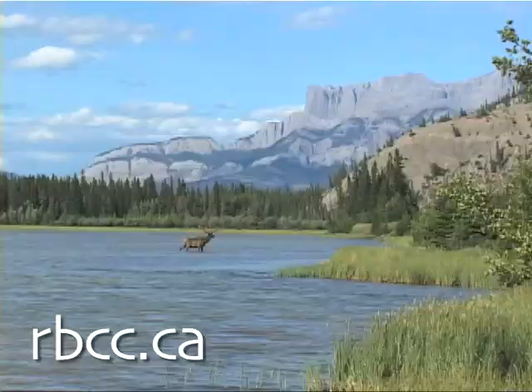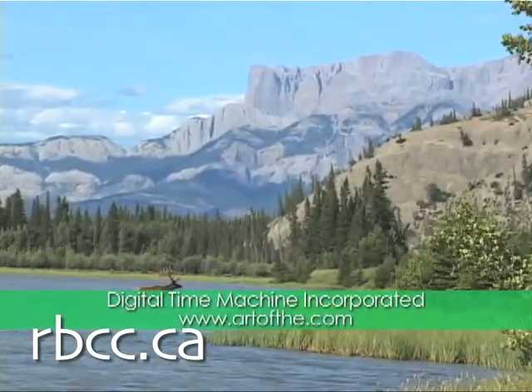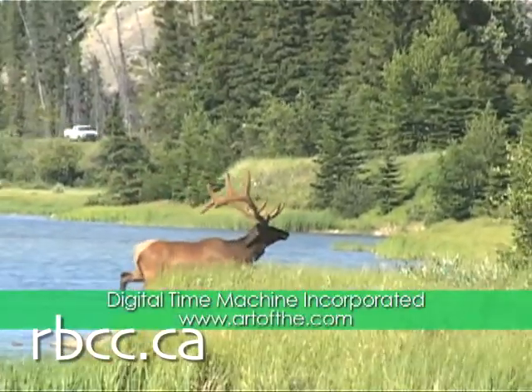Join us again for more power-packed Made in Alberta new energy stories. This episode of Made in Alberta was sponsored by Digital Time Machine Incorporated, arts and ecology advocates and video producers. To learn more, visit their website at www.artofthe.com.